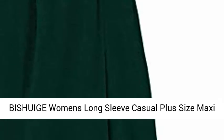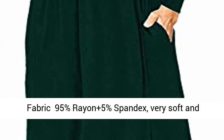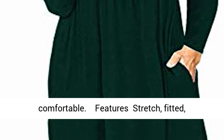Bishuge women's long sleeve casual plus size maxi dresses with pockets, size large, dark green. Fabric: 95% rayon plus 5% spandex, very soft and comfortable.